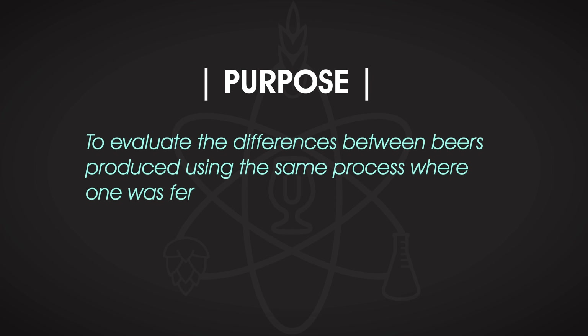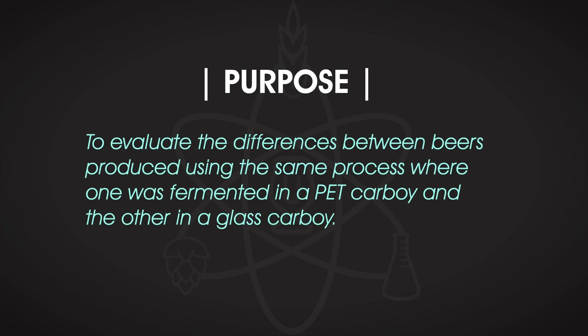To put this to the test, we have put together three experiments. In each one, we took wort and split it between a good old-fashioned glass carboy and a different fermentation vessel, then served the beers to blind participants to see if they could detect a difference. Let's start with a California Common, where the purpose was to evaluate the differences between beers fermented in a PET carboy and the other in a glass carboy.